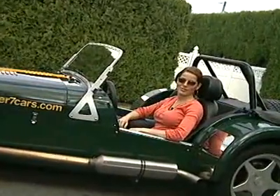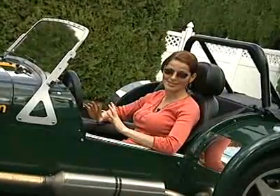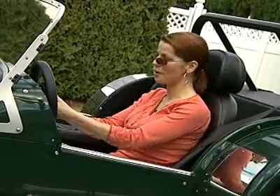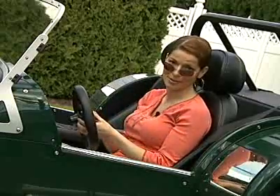Wherever you go in the Super 7, you're going to get a lot of attention. But you don't need to worry about it being stolen, because this car comes with the ultimate anti-theft device. You just pop off the steering wheel and take it with you. Just don't forget to bring it back when you return.